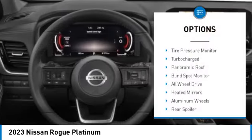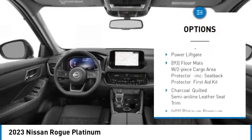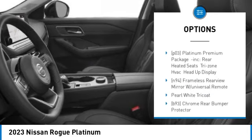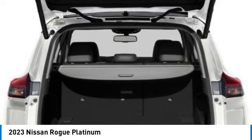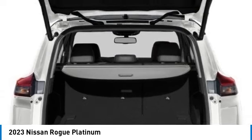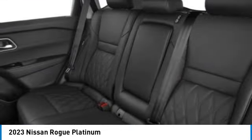Here are some of this vehicle's great options: tire pressure monitor, turbocharged engine, panoramic roof, blind spot monitor, all-wheel drive, heated mirrors, aluminum wheels, rear spoiler, remote engine start, and power liftgate. Searching for a dependable vehicle that looks great too? You found it — so stop in today.